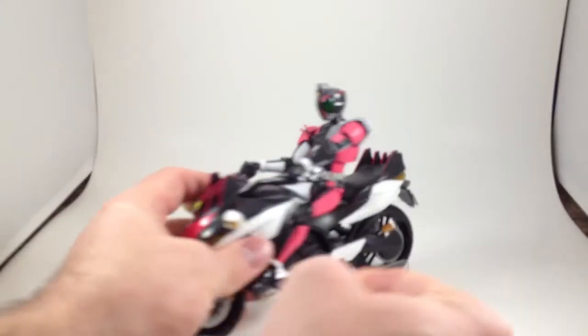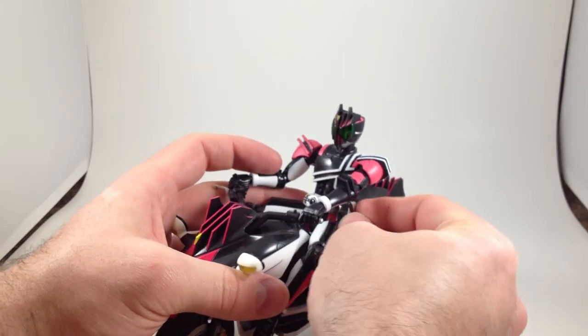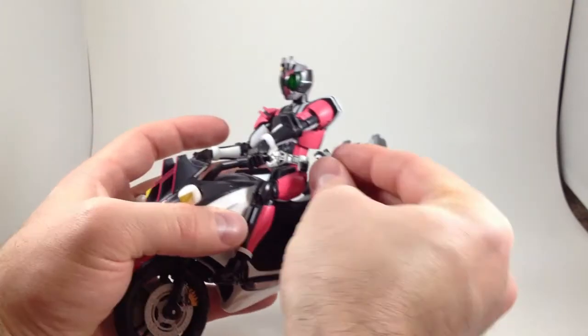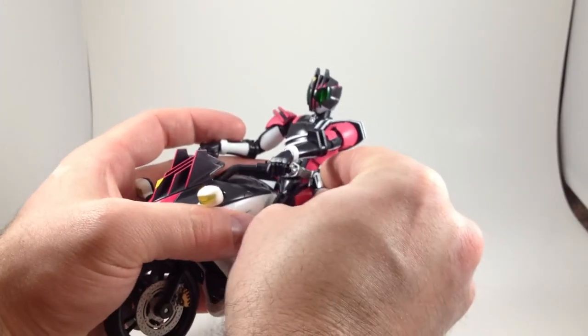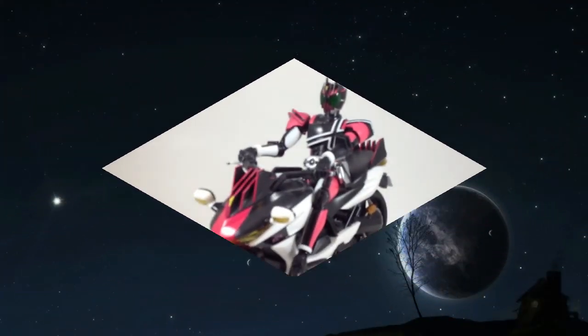I forgot to put his Ride Booker back on. That goes on there somehow — maybe it goes this way. It should not be this hard; you just plug a peg into a hole. There we go. Machine Decatur — it's cool.